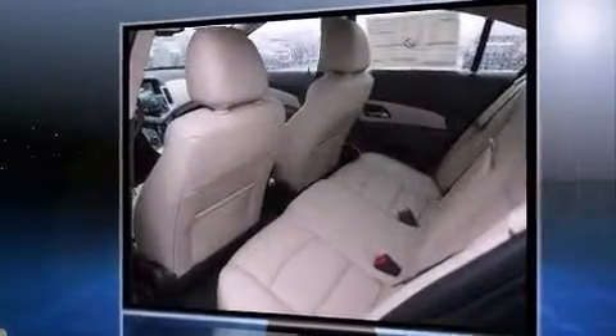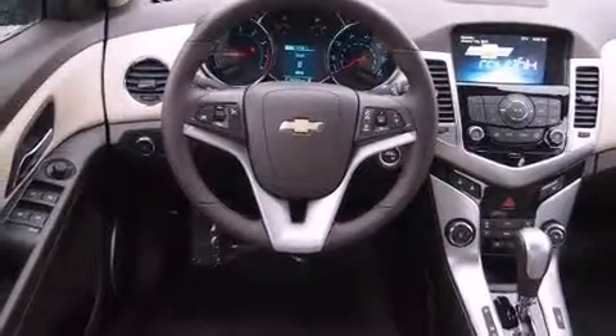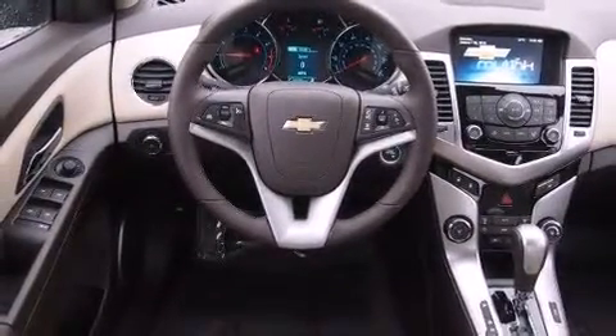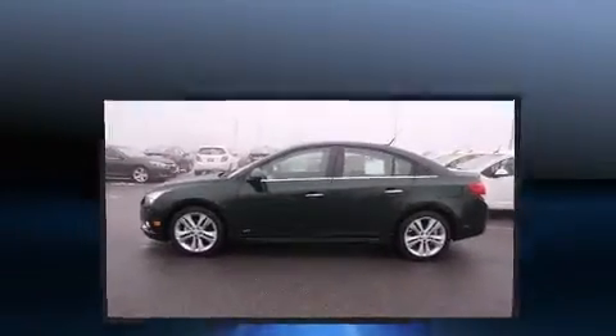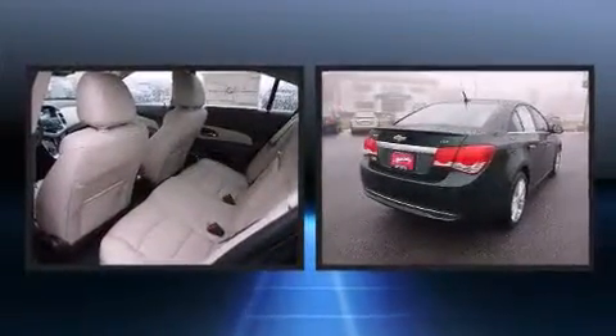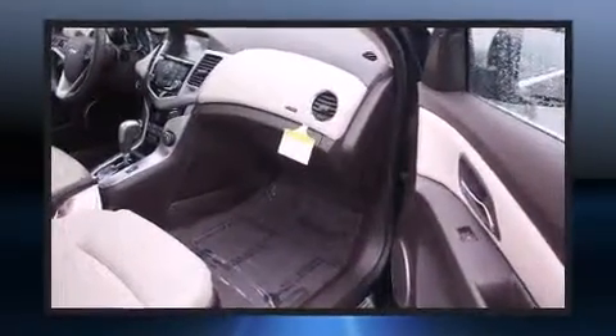A wealth of standard features mean that you no longer have to sacrifice. Like heated seats, one-touch window functionality, power door mirrors and heated door mirrors, and much more. Features such as automatic climate control and leather upholstery prove that economical transportation does not need to be sparsely equipped.